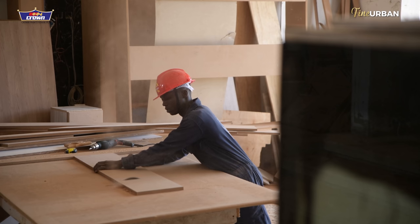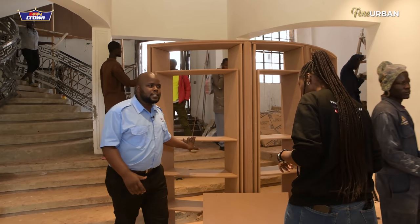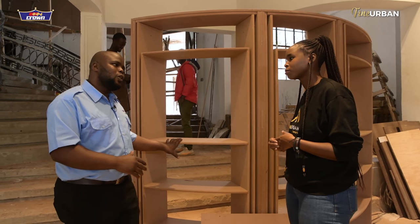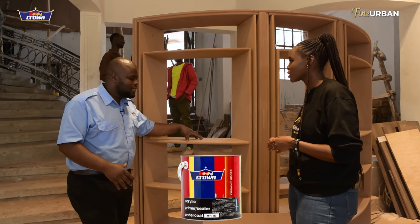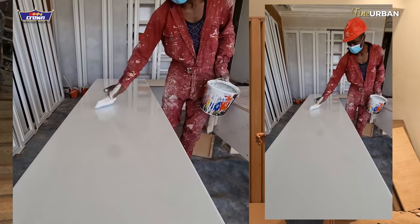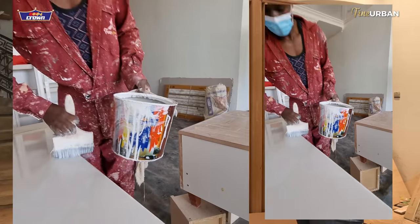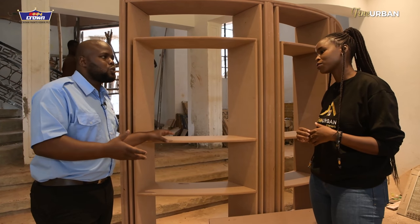When it comes to working with MDF, we experience a lot of chalkiness, and adhesion to the substrate is the most important part. Crown Paints has a product specifically for this kind of material — it's called Acrylic Primer Sealer Undercoat. What it does is it binds the chalkiness, gives very good adhesion for the topcoat, and protects the surface from penetration of substances like water. You really want to protect this material with the right product that ensures very good adhesion.